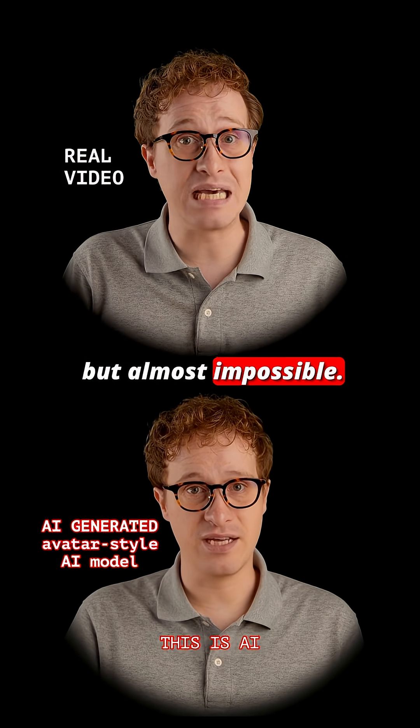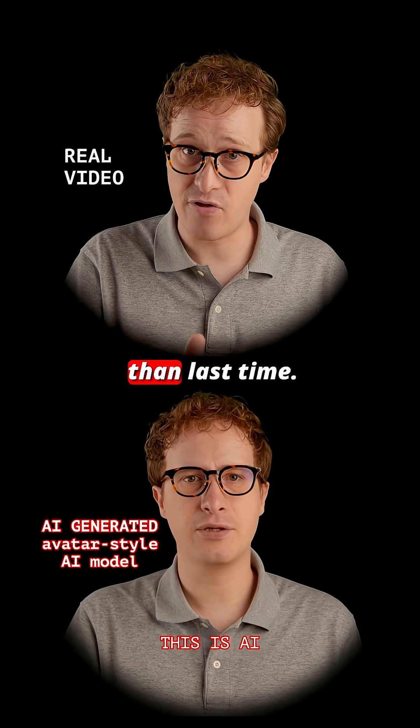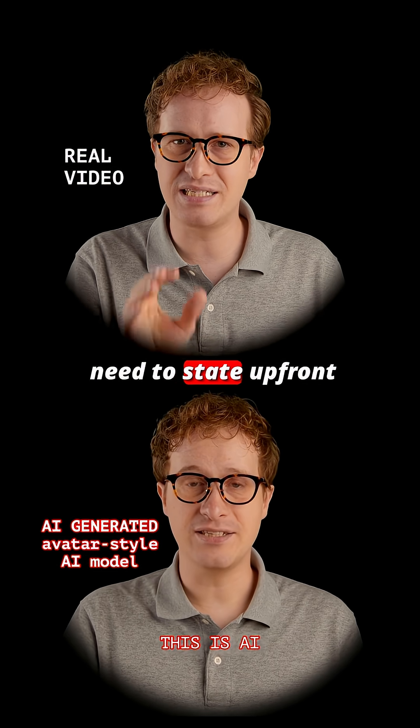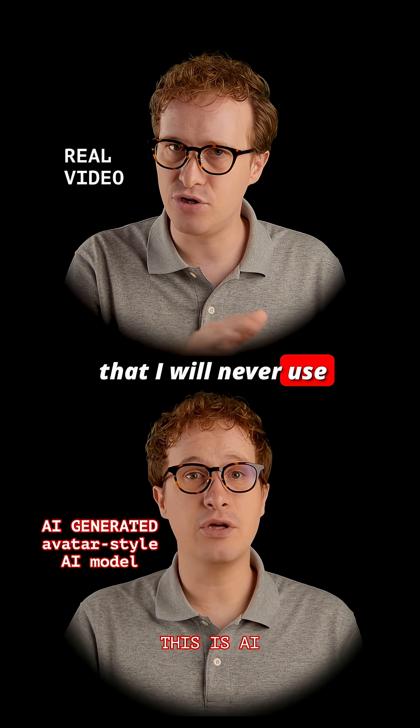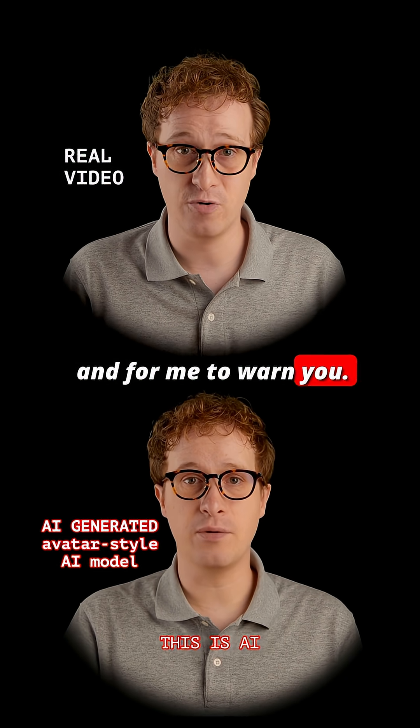How to spot AI videos — but it's almost impossible. Below me is a very good AI clone, much better than last time. It's so good that I need to state up front that I will never use it out of context. It's just for science and to warn you.